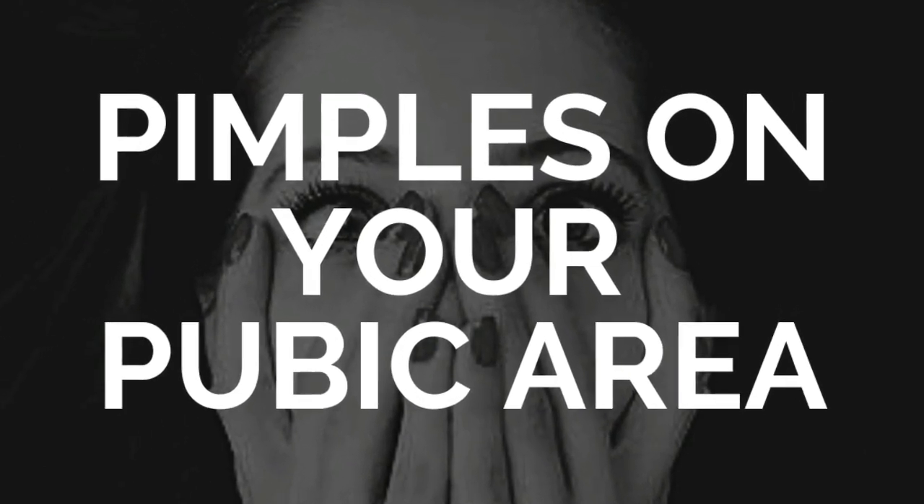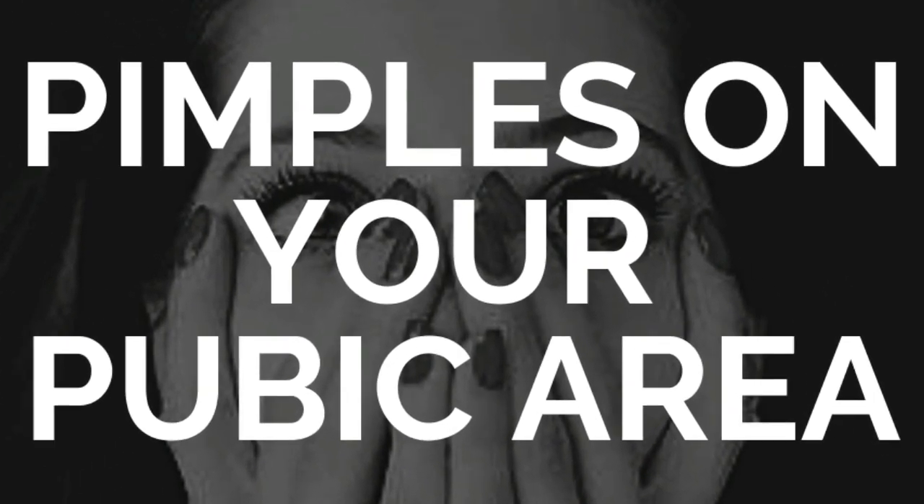Hi friends, welcome to our channel. In today's video we will discuss what's the correct way to get rid of HPV bumps or pimples caused from shaving pubic hair. So, let's start.